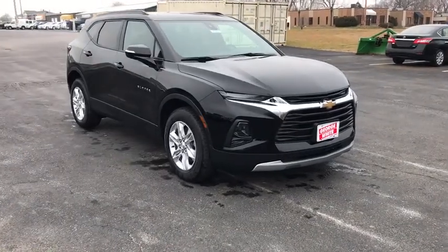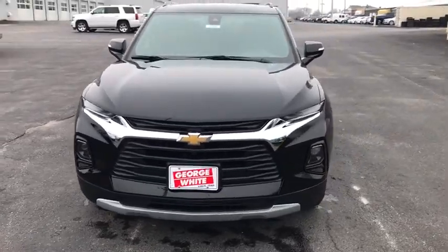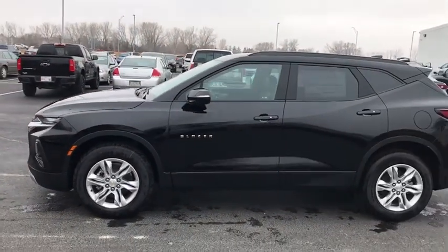Make a great choice today with the 2021 Chevrolet Blazer. The Chevrolet Blazer is fun to drive around town, comfortable to ride in, and decently capable off-road. Here are some of this vehicle's great options.